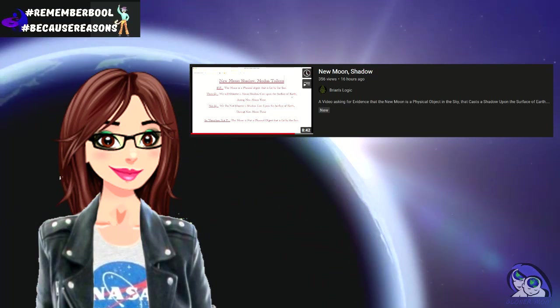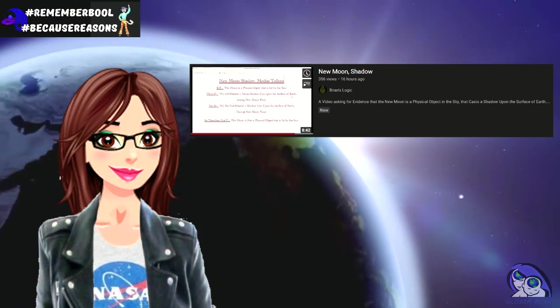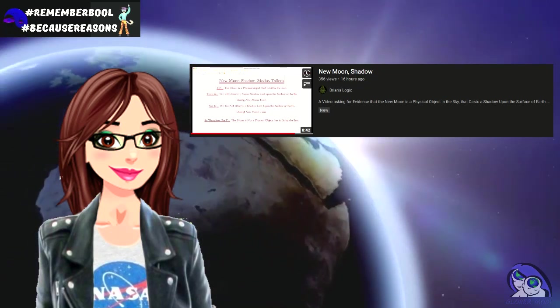I am no science or math person, but neither is Brian, as far as I know. So I will do my best to respond the best way I know how. If I get anything wrong, please feel free to leave a comment. I am always willing to learn.